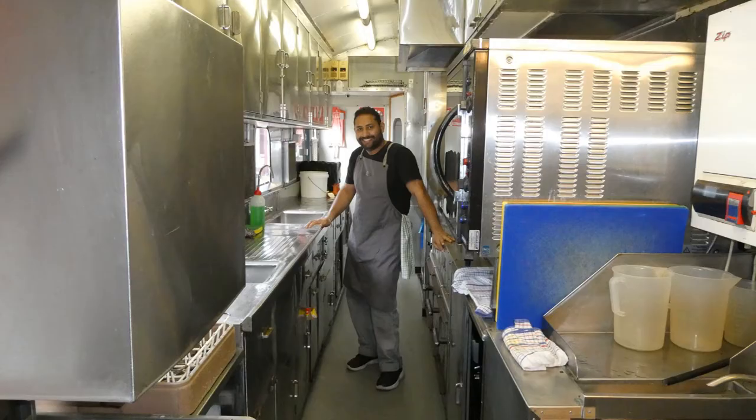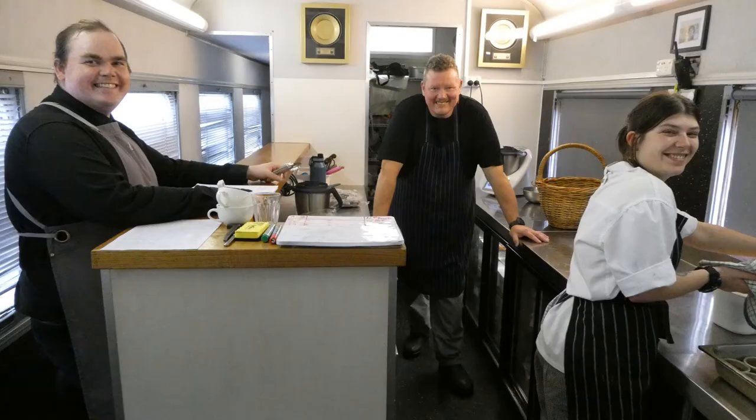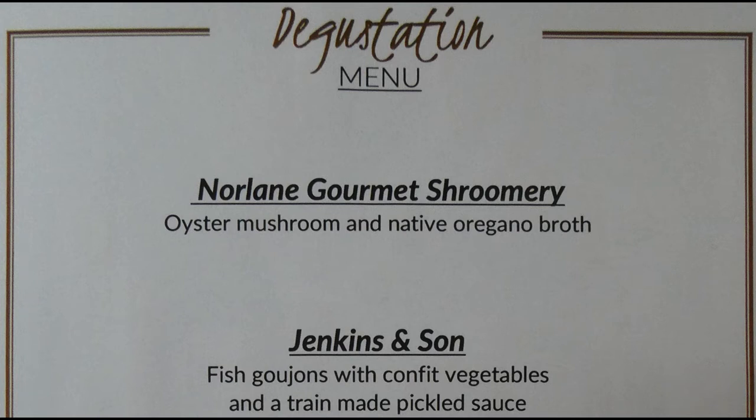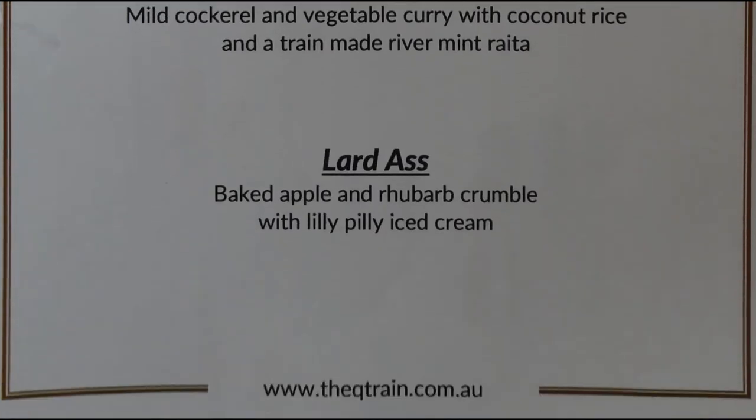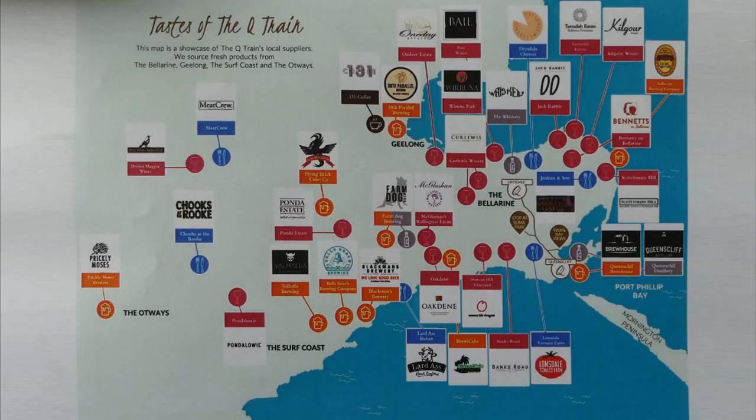The food was prepared in the kitchen on board. We enjoyed a five-course lunch, with the last two courses served on the way back to Drysdale. The food was locally sourced from the Bellarine Peninsula and the Otway Ranges.